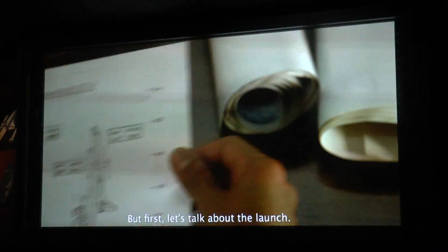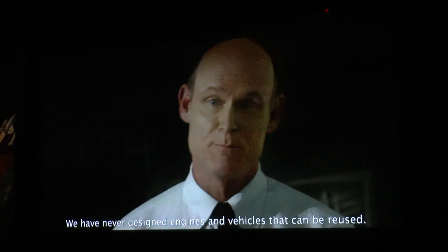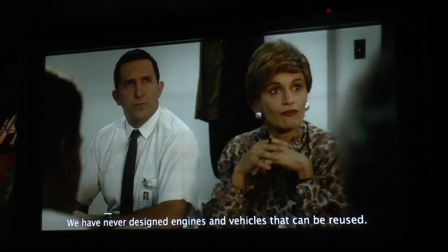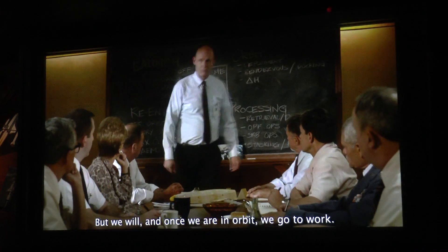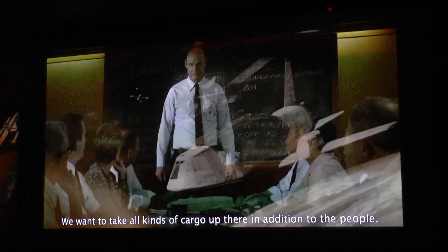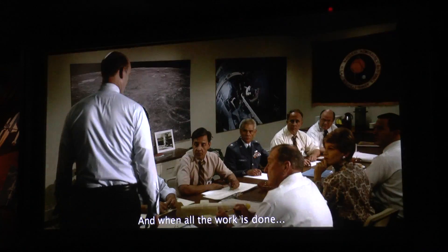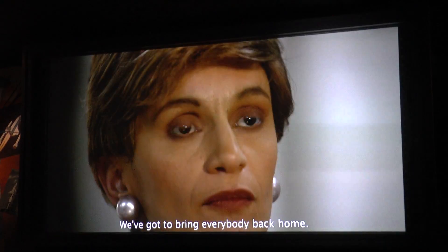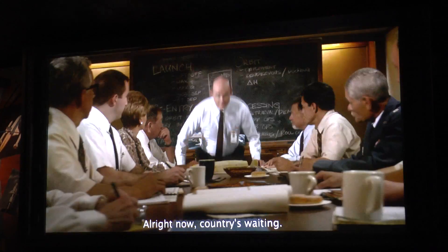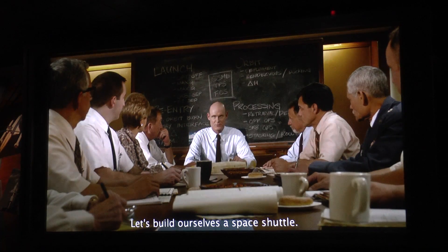But first, let's talk about the launch. We have never designed engines and vehicles that can be reused. But we will, and once we're in orbit, we go to work. We want to take all kinds of cargo up there in addition to the vehicle — science labs, satellites, even the space station. And when all the work is done, we've got to bring everybody back home. All right now. The country is waiting. Let's build ourselves a spaceship.